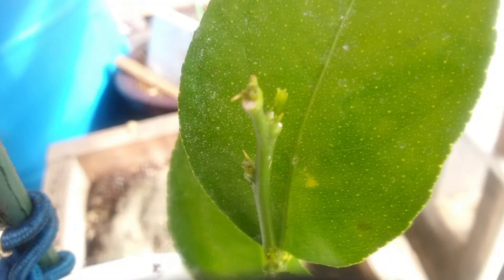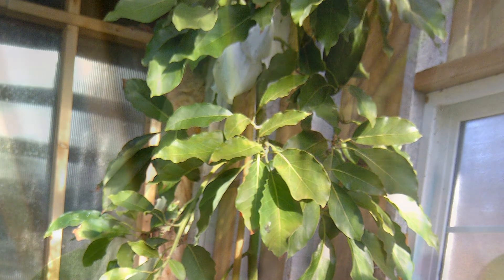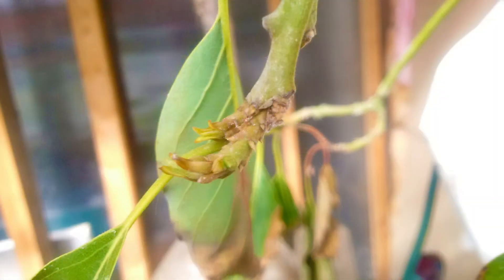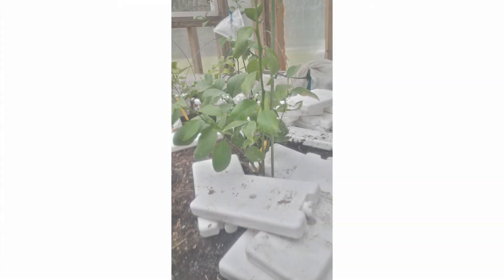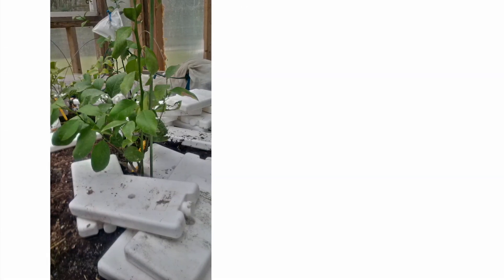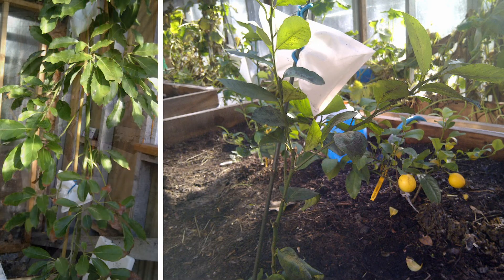An avocado tree inside the greenhouse also successfully made it through the winter with the PCM in place of hydro. The avocado tree has since come out of dormancy and begun new growth for the year. The conclusion at Carmania Farm is that salt-based PCM was an effective way to store energy during cold nights and keep their citrus and avocado crop healthy.